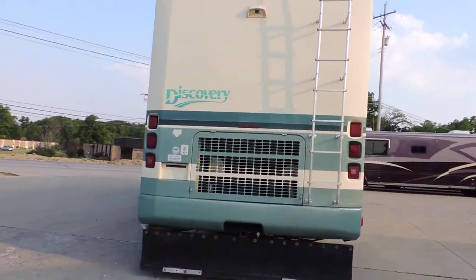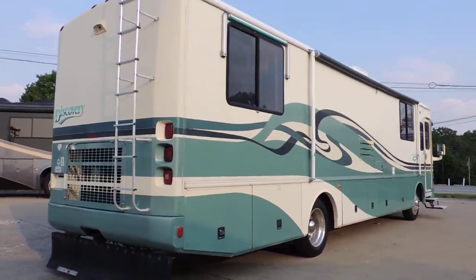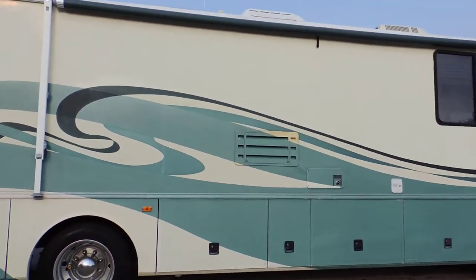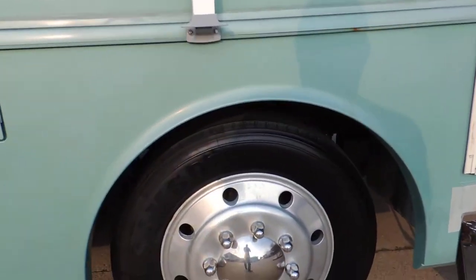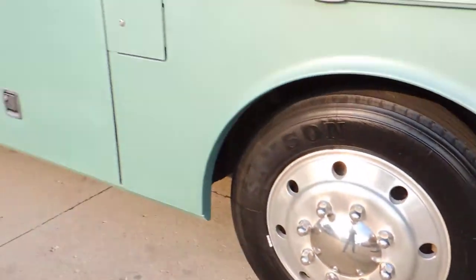The paint on this unit is actually in real good shape. The dark green is slightly weathered, but the light green looks real nice. The tires are in excellent shape — they're not weather checked, and they've got about 75% tread. Looks like they've just been replaced.